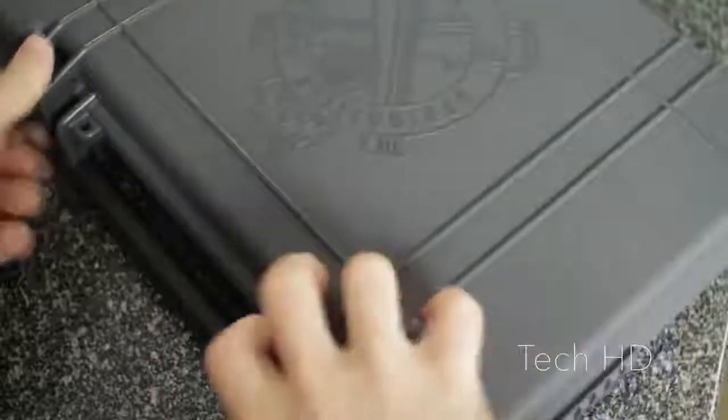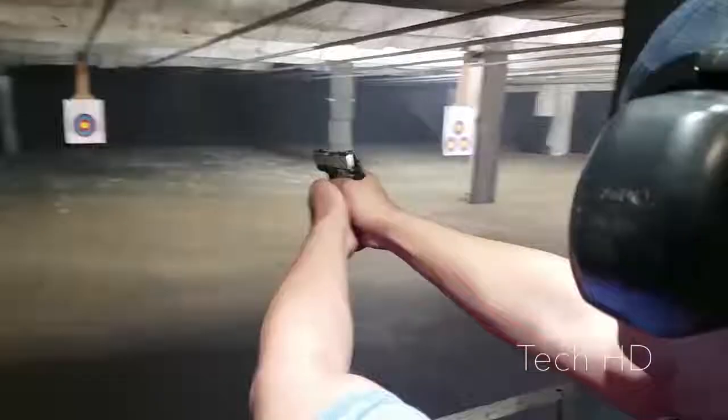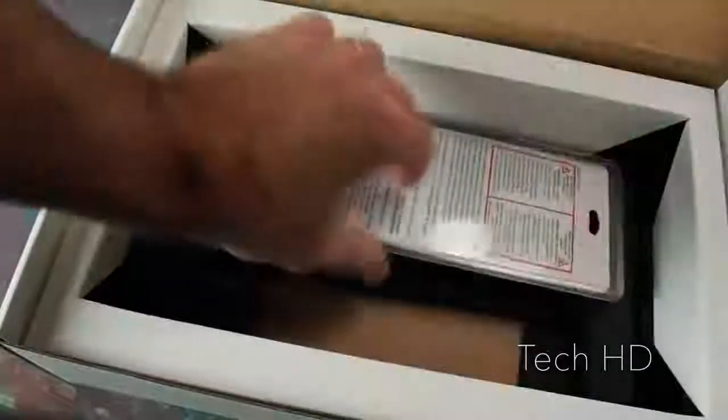Do you own a firearm but never seem to find the time to practice using it? Or are you new to firearms and would like to learn basic shooting skills in a safe, non-threatening environment? Or are you an avid shooter who would like to keep your skills sharp but you're tired of high ammunition costs and range fees? Well, iTarget is for you.